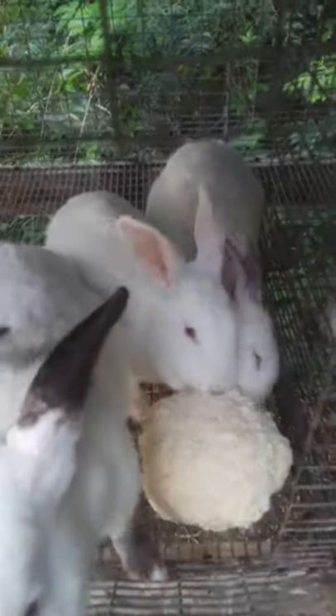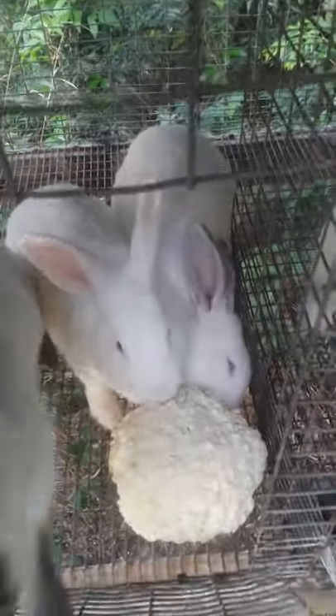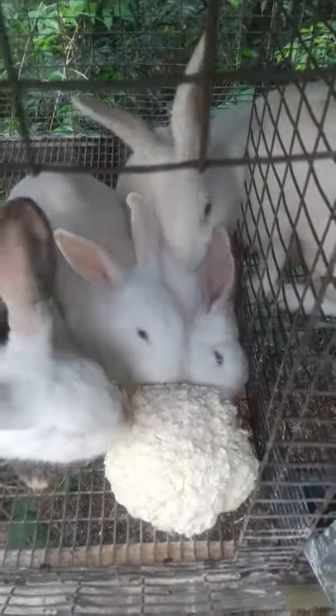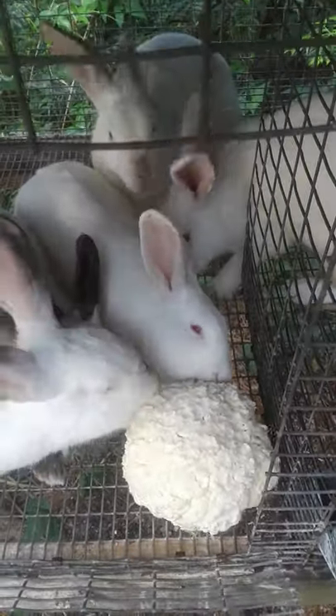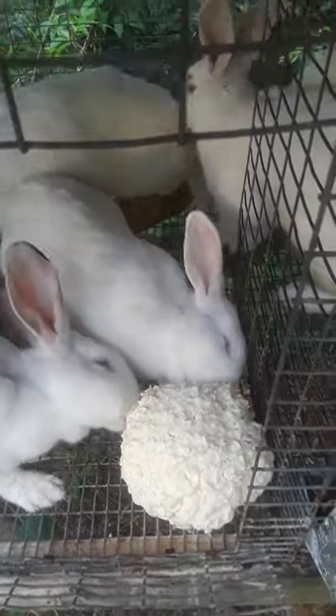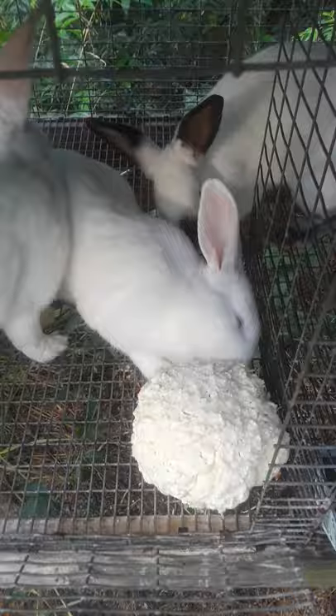Hey everybody, Frugal Farmer here. This is some cauliflower I had that was turning a little bit more for my taste, so I gave it to the rabbits. Their feeders are full and they'd rather have this cauliflower than the feed, and that'll provide a nice meal for them.